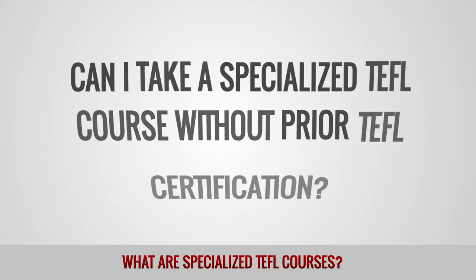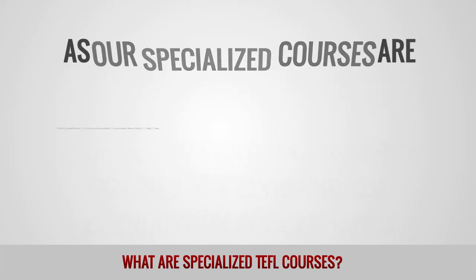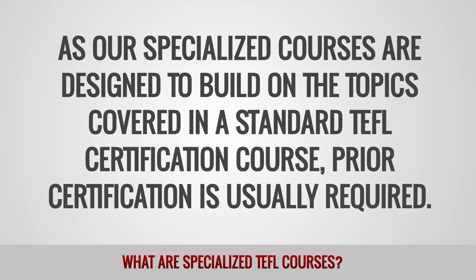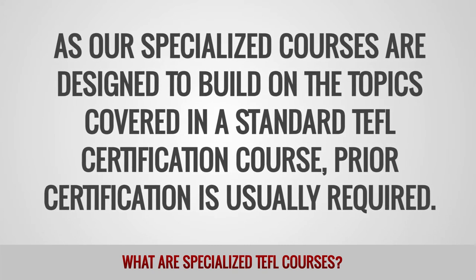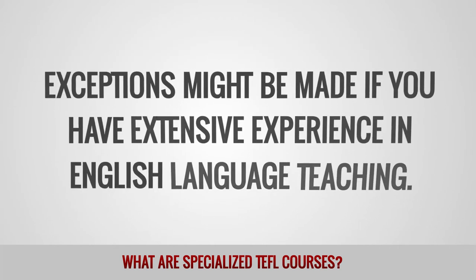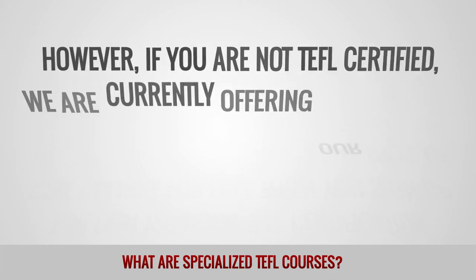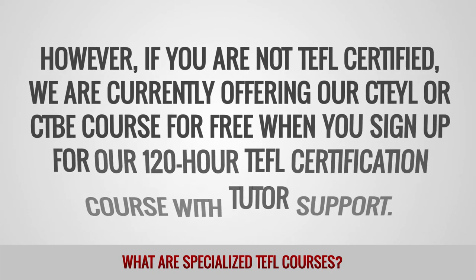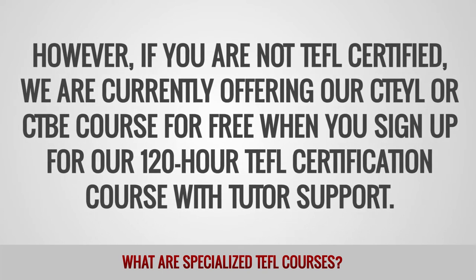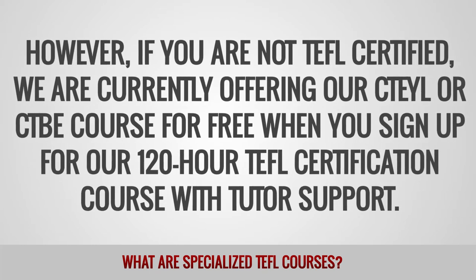Can I take a specialized TEFL course without prior TEFL certification? As our specialized courses are designed to build on the topics covered in the standard TEFL certification course, prior certification is usually required. Exceptions might be made if you have extensive experience in English language teaching. However, if you are not TEFL certified, we are currently offering our CTEYL or CTBE course for free when you sign up for our 120-hour TEFL certification course with tutor support.